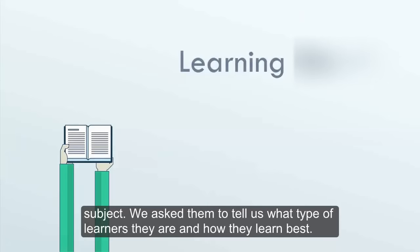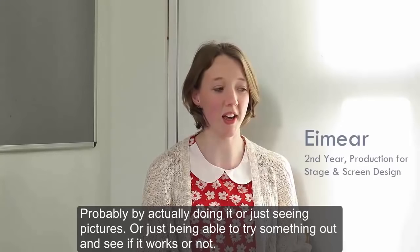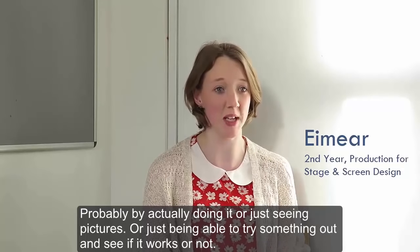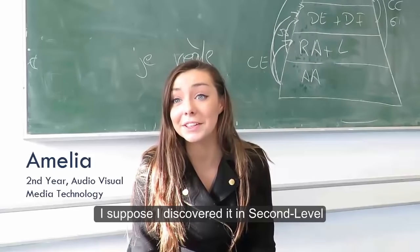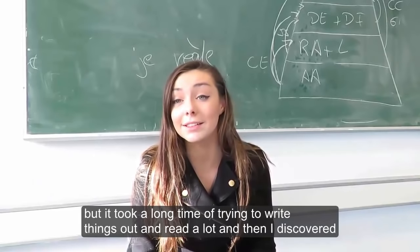We asked them to tell us what type of learner they are and how they learn best. Probably by actually doing it, or just seeing pictures, or just being able to try something out and see if it works or not. I suppose I discovered it in second level, but it took a long time of trying to write things out and read a lot.